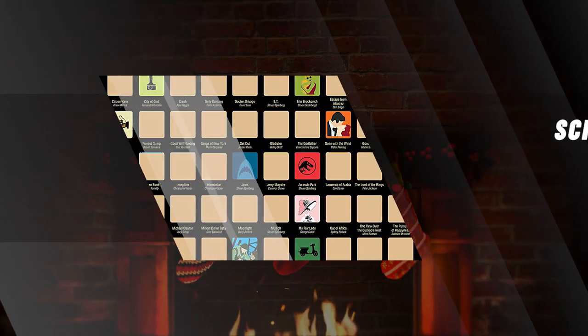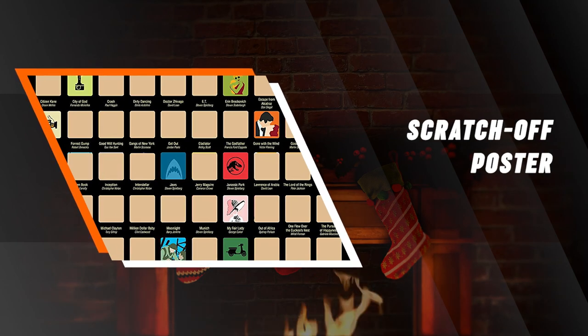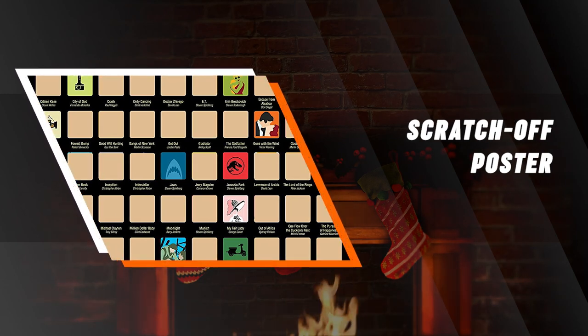100 Movies Scratch Off Poster. To any die-hard movie fan, especially someone who prides themselves on their film viewing history, this gift is a cool one. Allow them to scratch off the films they've seen on their list and display them proudly on their wall.